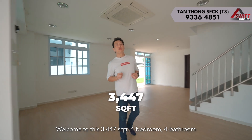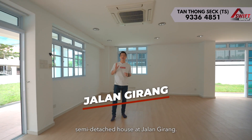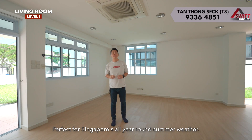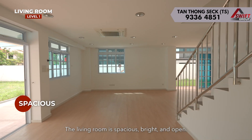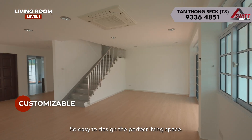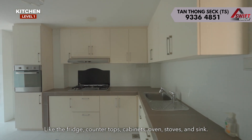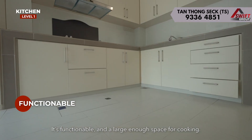Welcome to this 3,447 square feet, 4-bedroom, 4-bathroom semi-detached house at Jalan Girang. Standing here, you can feel the natural breeze flowing from the front to the back of the house — perfect for Singapore's all-year-round summer weather. The living room is spacious, bright and open, so easy to design the perfect living space. The kitchen has all the standard built-in features: the fridge, countertops, cabinets, oven, stoves and sink. It's functional and a large enough space for cooking.